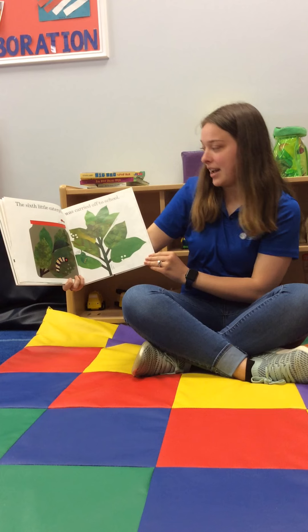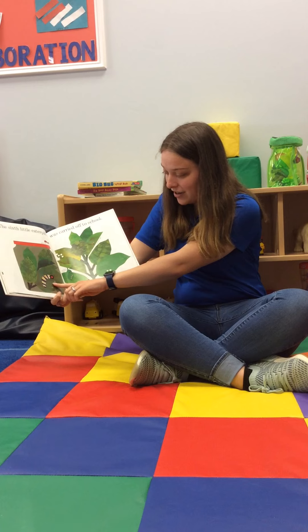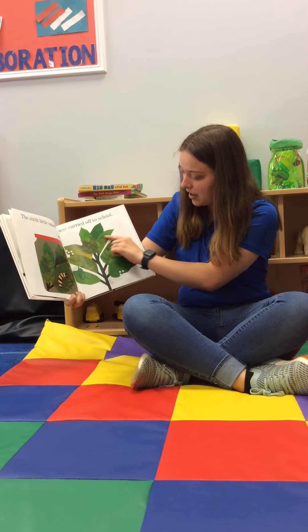The sixth little caterpillar was carried off to school. Is he inside of a container? And there's even a spider on top, and some eggs for other caterpillars.